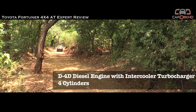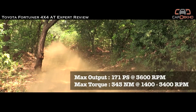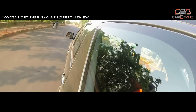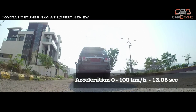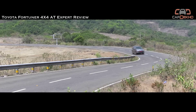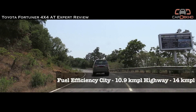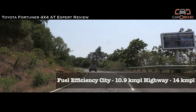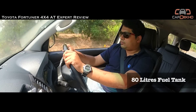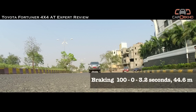The 3.0L engine carries over unchanged and produces the same 171 PS and 343 Nm of torque. The gearbox adds about 30 kg to the Fortuner's weight. Performance is very similar to the automatic 4x2 variant — slightly over 12 seconds to 100 kmph and a top speed just short of 185 kmph. Fuel efficiency is quite close to its rear-wheel drive sibling, with an overall figure of about 10.9 kmpl, which is fair for a vehicle of its size. The 80-litre fuel tank means long gaps between fuel stops and easily achievable 1000-plus km highway stretches.